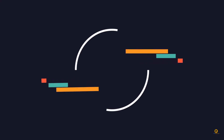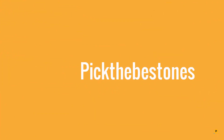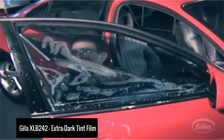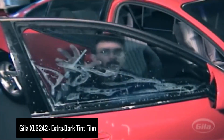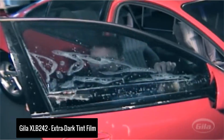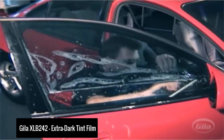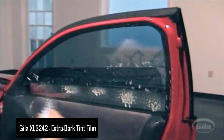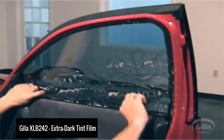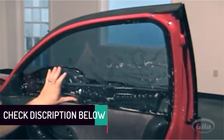Starting at number five, we have the Gila XLB 242 Extra Dark Tint Film. If you prefer very dark films, this is probably the best car window tint for you. It is an extreme limo black film with a VLT of only 2.5%, meaning it blocks 97.5% of light from passing through. This gives you the benefit of reducing glares, especially from side windows, which would otherwise impede your visibility.